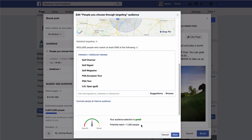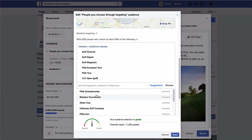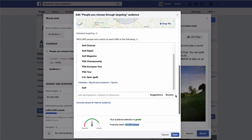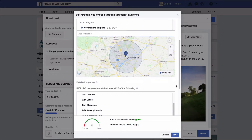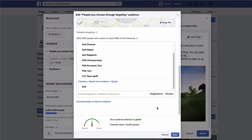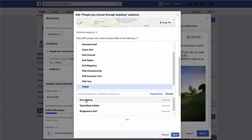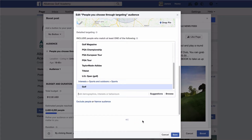If you click on 'suggestions,' this is brilliant — it just recommends other pages that Facebook users like. People that like the European Tour are generally fans of Golf Magazine, Ryder Cup, US Open Golf, Golf Channel, PGA Championship, Callaway Golf, and so on. This number generally increases as you add more interests. If you want a shortcut, just type in 'golf' — that's everyone Facebook believes likes golf products, brands, or anything golf-related. That gives you 45,000 people in this area. I'll go with the golf interest and test it — if it works, brilliant.